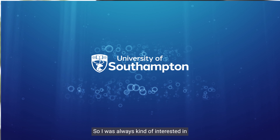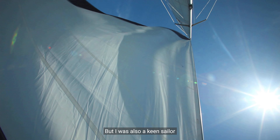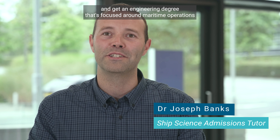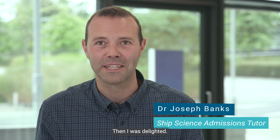I was always kind of interested in how things work, taking things apart and understanding them, but I was also a keen sailor. When I found that you could do both of those at the same time and get an engineering degree that's focused around maritime operations and ship performance and sailing vessels, then I was delighted.